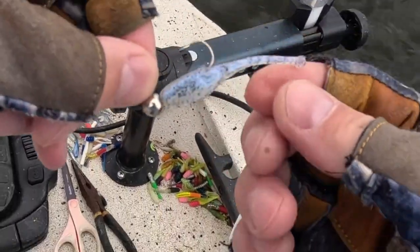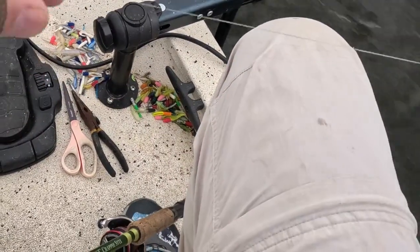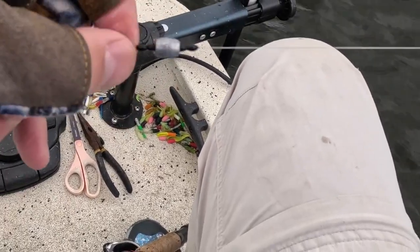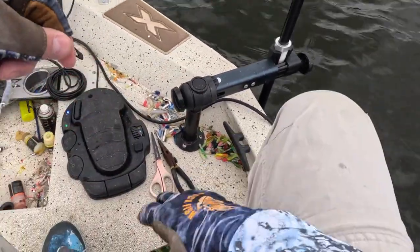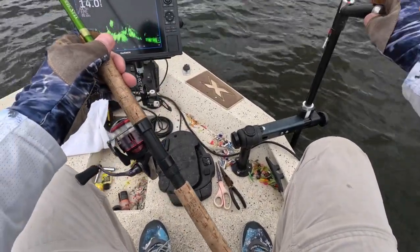This is a Bobby Garland with a little paddle tail — it's a baby shad paddle tail. Got an 8-ounce split sinker, pegged. 10-pound test monofilament. Wow. We got to catch some more fish.